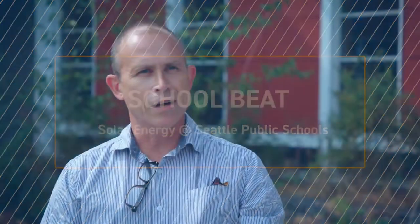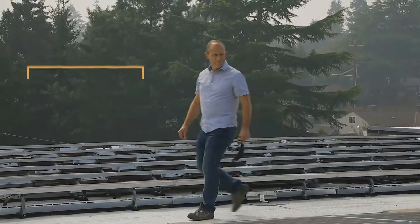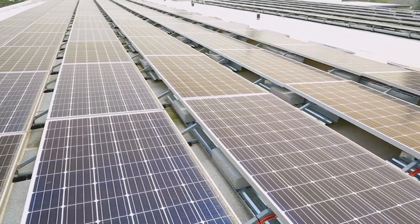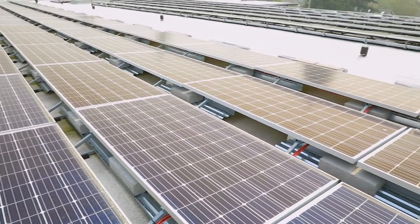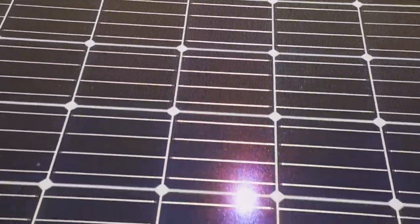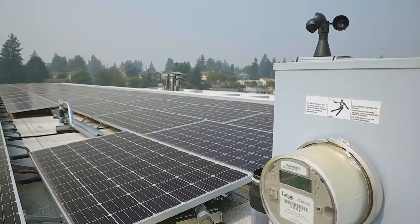I'm Ian Brown. I work for the Seattle Public Schools. I'm one of three resource conservation specialists in the district. We're here because Arbor Heights is one of six schools that has a large photovoltaic solar array on it that produces electricity. It was part of a single project for six schools, and we have a total capacity of about 795 kilowatts spread across six schools.